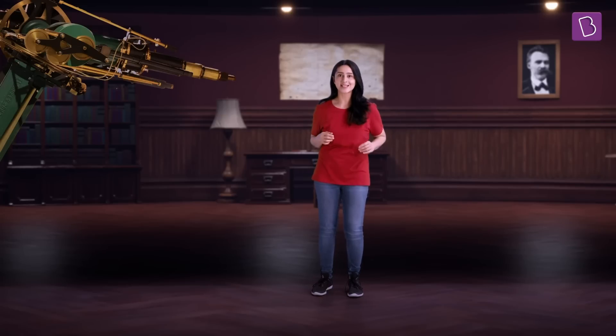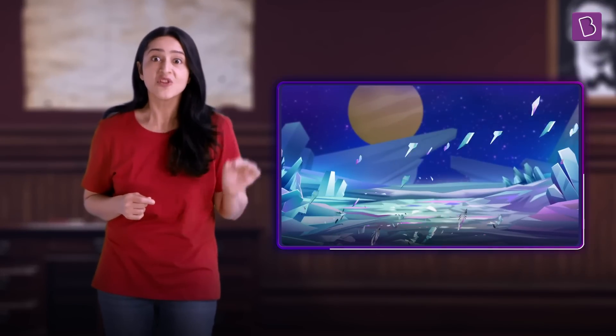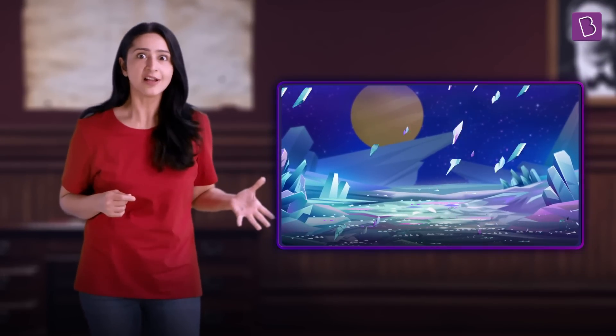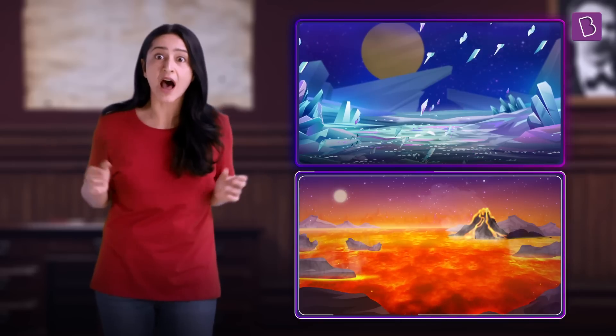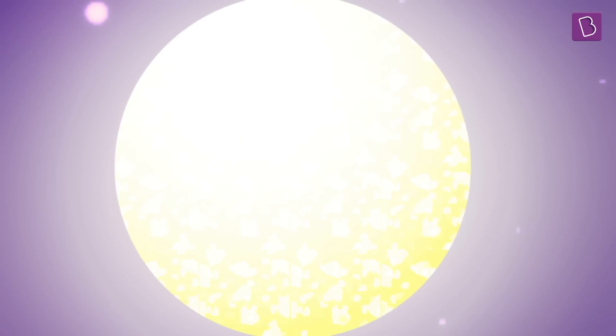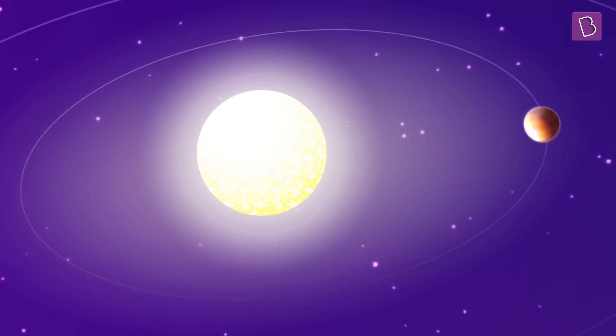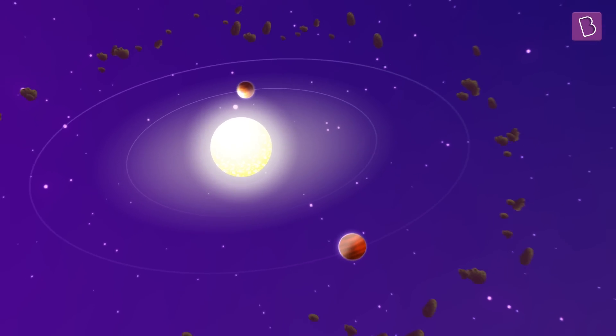There are many planets outside our solar system. One of them even rains glass and gemstones, and another has oceans of lava. These planets are known as exoplanets, literally meaning external or outside planets.